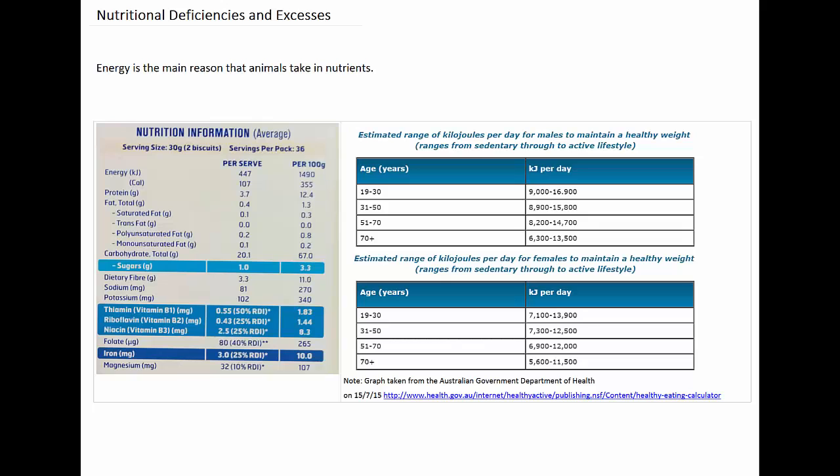Animals need a balanced diet that includes the correct proportions of nutrients for the age and level of activity of that particular animal. But problems can be caused when there is a deficiency or an excess of nutrients in a diet. The main reason that animals take in nutrients is that it supplies them with energy.